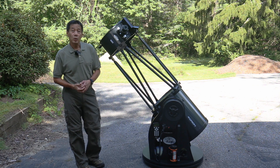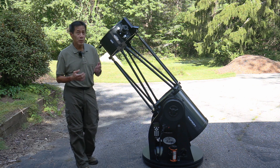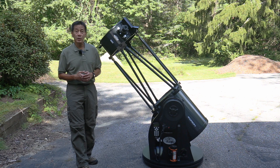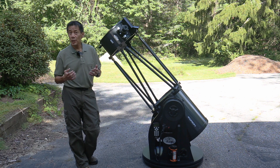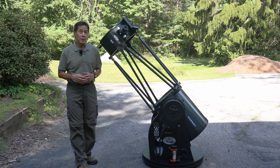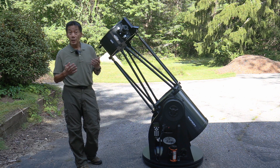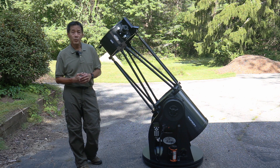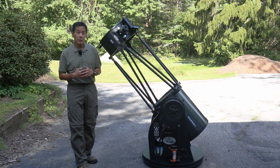Here we are outside with the Orion XX14G — a 14-inch F4.6 Dobsonian reflector yielding a focal length of 1,650 millimeters. With the 28mm Orion Deep View eyepiece you get about 58 power. Put in the 35mm Deep View eyepiece and you get around 47 power — that's where I stayed for most of my observing. Later I did switch to my TeleVue 27 and 35mm Panoptics and my 13mm TeleVue Nagler for closer-up views.